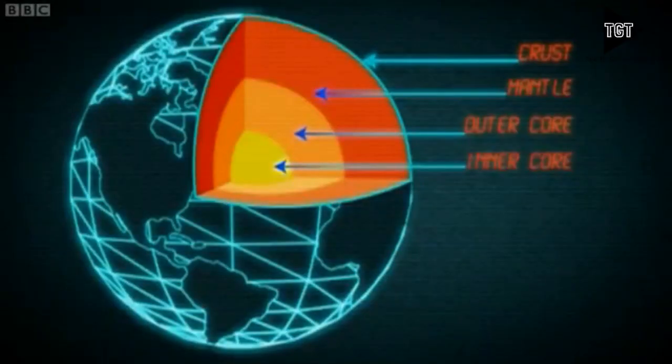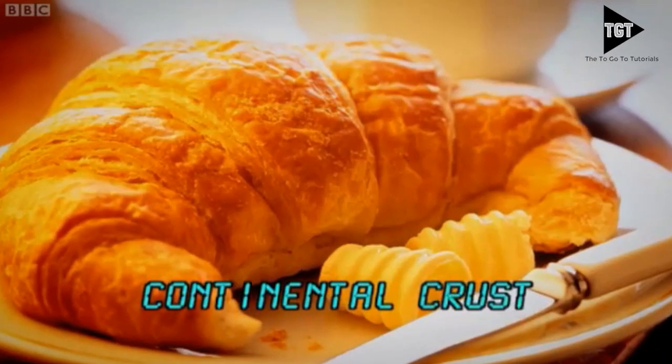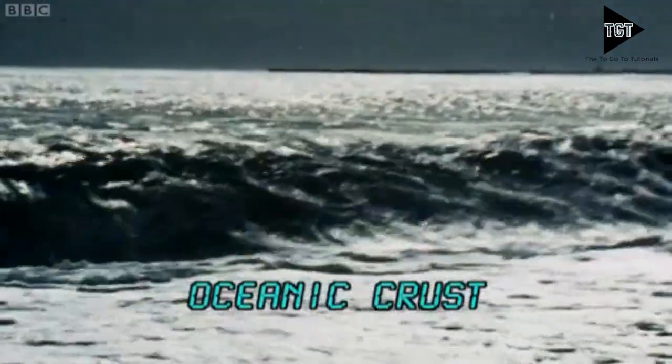The crust is the outer layer of the Earth. It's a thin layer of solid rock on which we live. There are two different types of crust: continental crust, which carries land, and oceanic crust, which carries water.